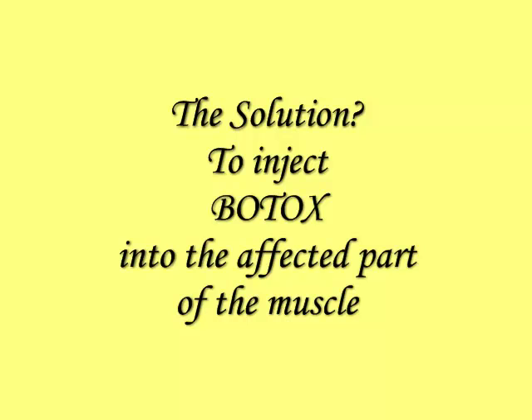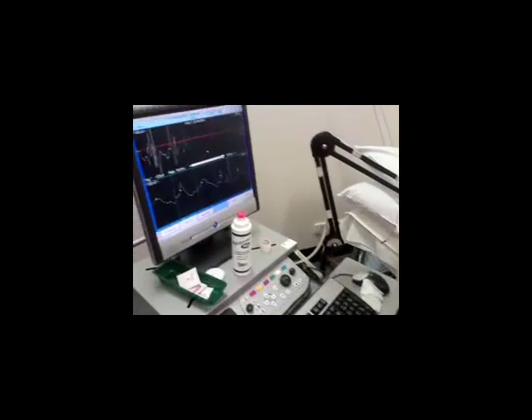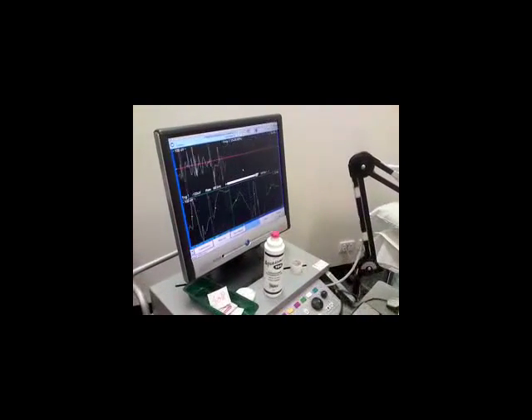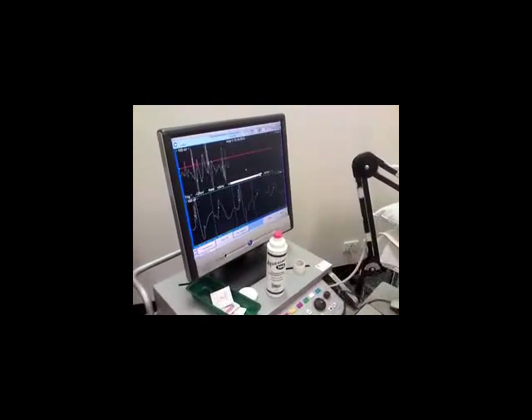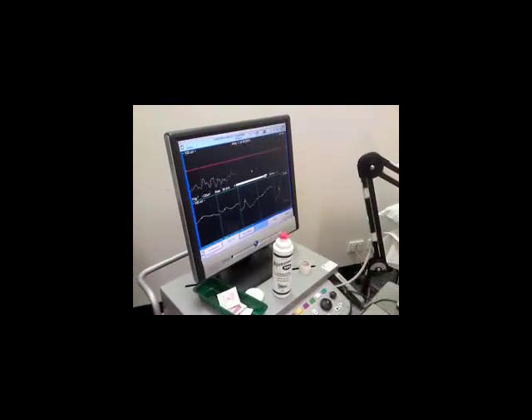The solution to this is to inject some Botox into the affected part of the muscle that has the most activity. The doctor's got a syringe that's connected to this machine electronically. As he puts the needle into my muscle, it creates these electronic pathways — this is the extra activity that's happening in my muscle.